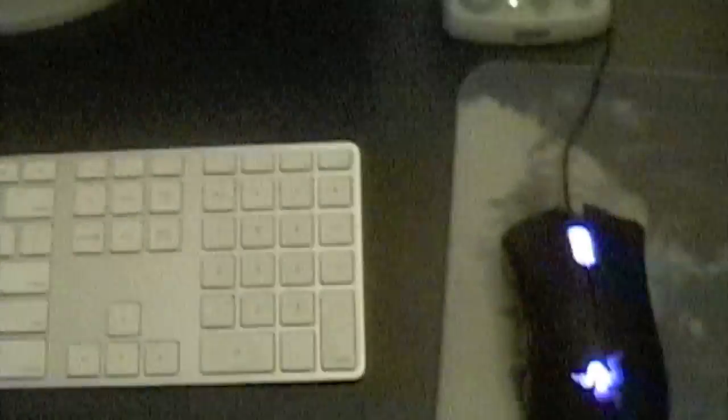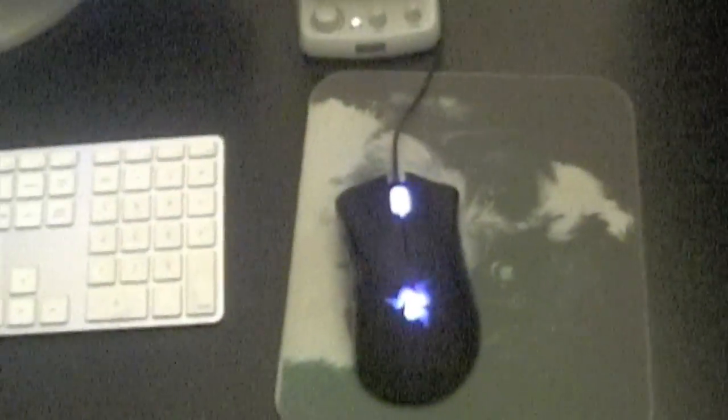This is my Razer DeathAdder gaming mouse — looks really nice, really good mouse. And here I got my custom PC that I made. I believe I have a couple videos of it on the internet. There's another lamp, a Michael Jordan plaque, New Jersey Nets.